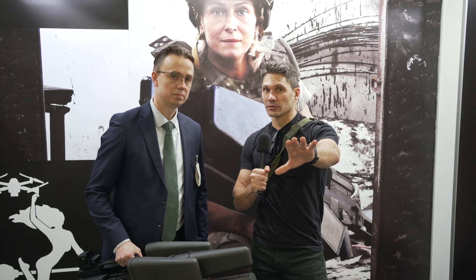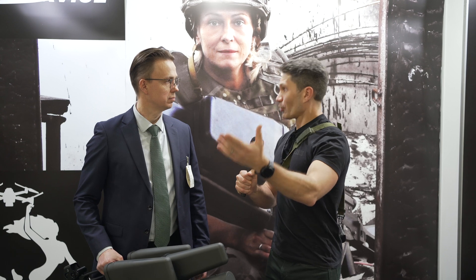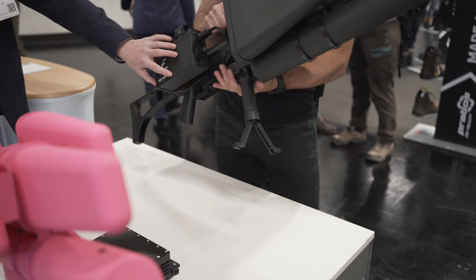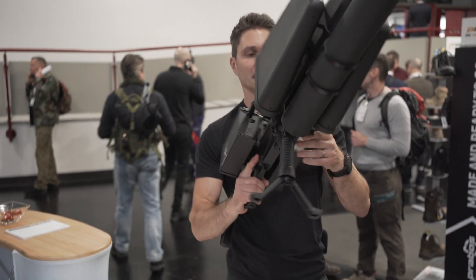A lot of viewers out there, and myself, we have seen drone warfare at the forefront, especially with the war in Ukraine. Drones have come a long way — from being toys, basically, to now literal weapons of war. And that means we now have countermeasures that we're building. I've seen devices like this on the news. I don't know how they work. This is the Skywiper.